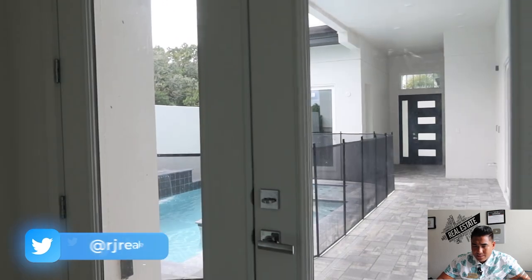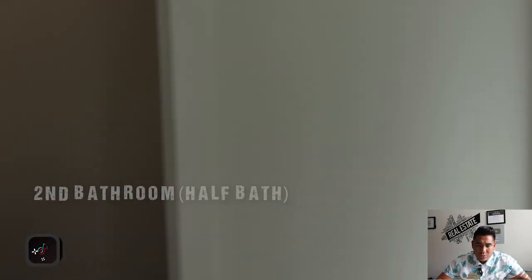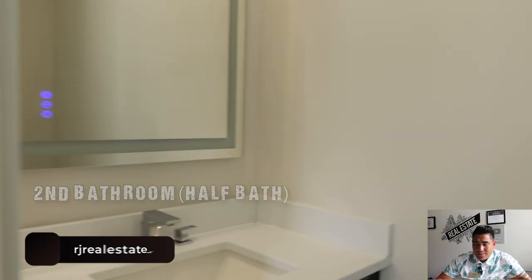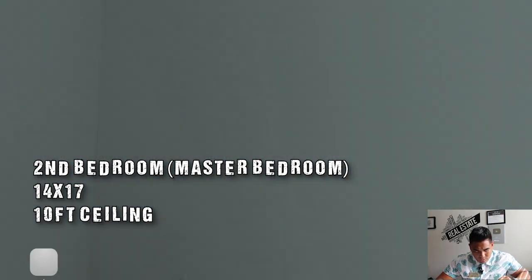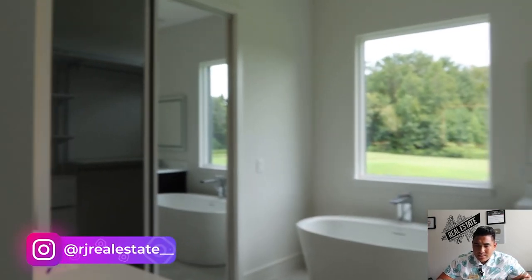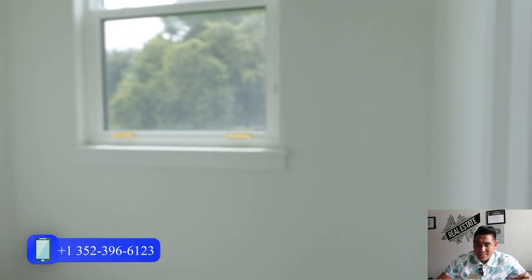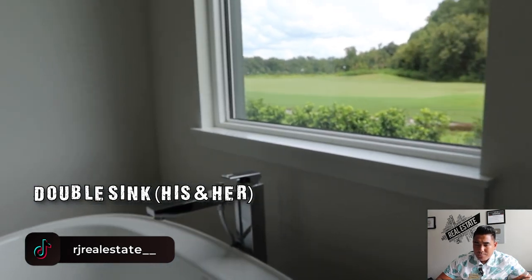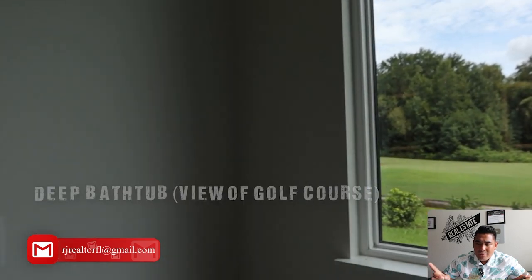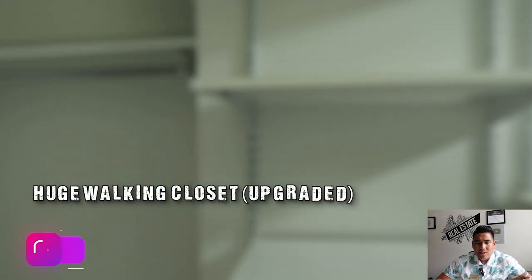Now we are heading to the second bedroom area. Here is another access door to the swimming pool if you want it. This is a half bathroom that visitors can use as well. This is the second bedroom — or I would say the master bedroom — and you also have access to the swimming pool from here. The size is estimated at 14 by 17. The ensuite bathroom is very spacious with a fully tiled shower area featuring two shower heads, a toilet, and a dual sink — his and hers. And here is the bathtub.